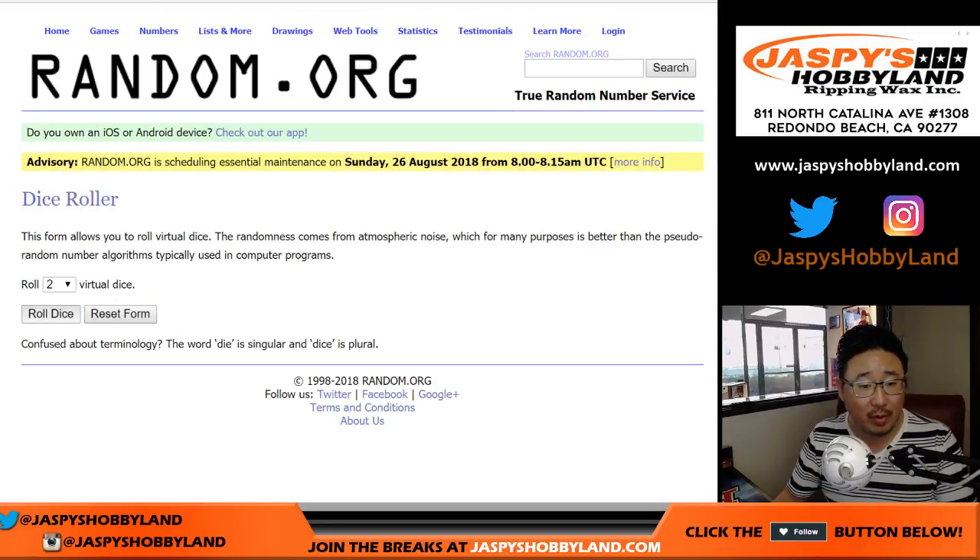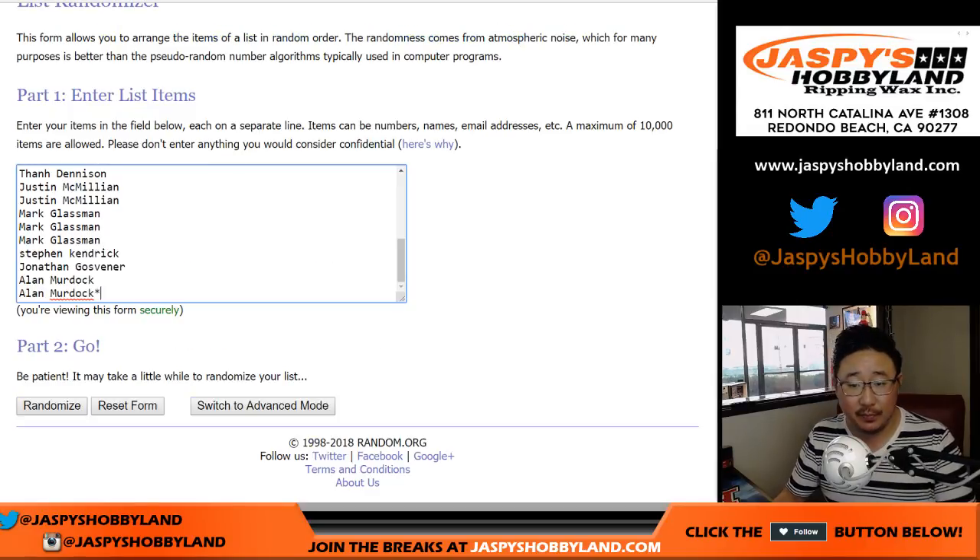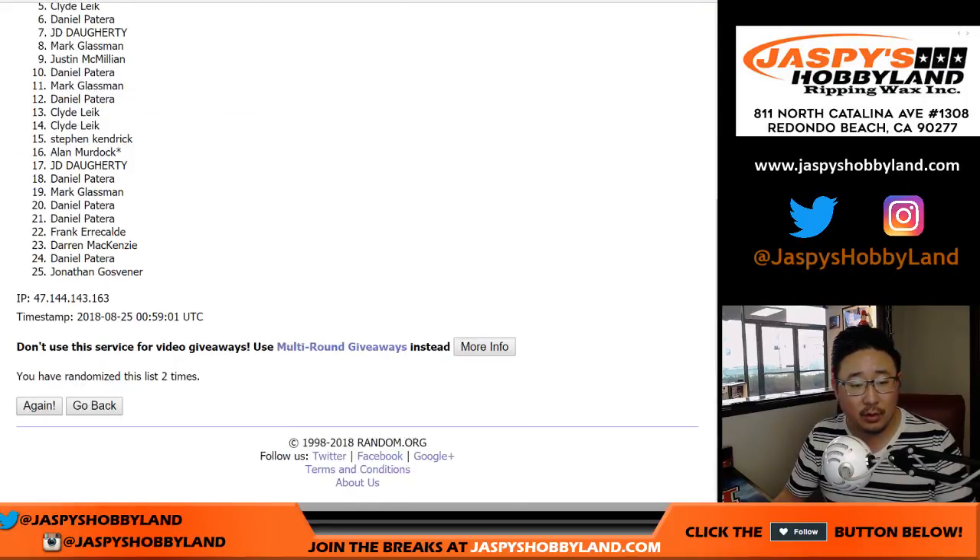All right, so let's randomize that list — three and a two, five times. Good luck to all these folks right here. One, two, three, four, and fifth and final time.